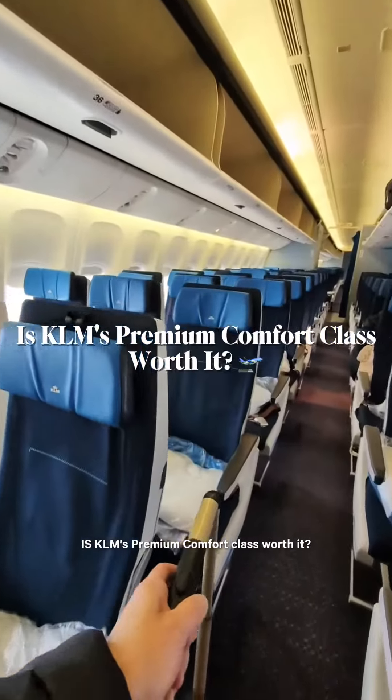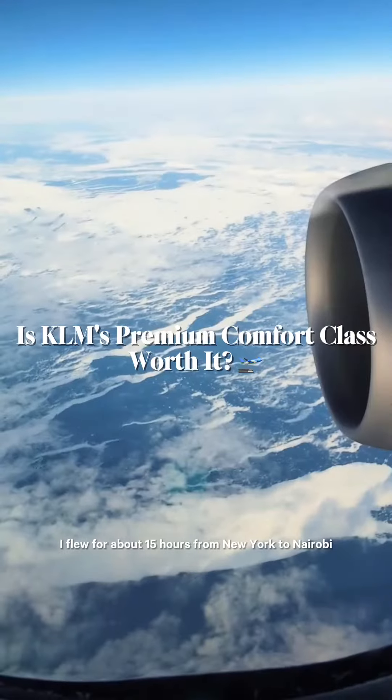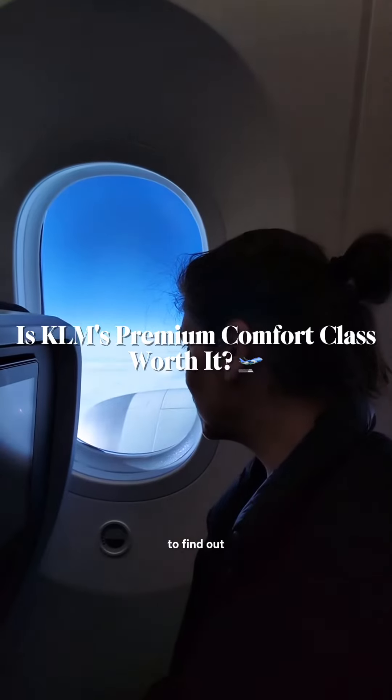Is KLM's premium comfort class worth it? I flew for about 15 hours from New York to Nairobi to find out.